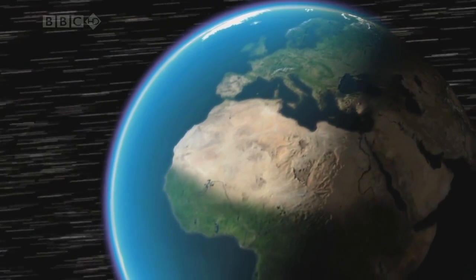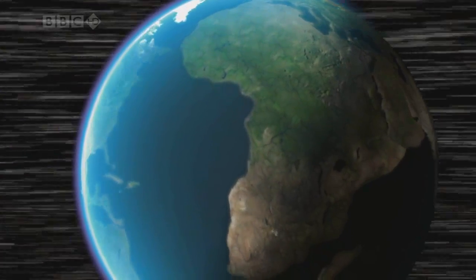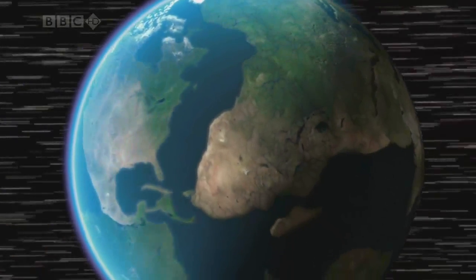But the plates never stop moving. In the distant future, our continents will once again be reunited in a new giant supercontinent.